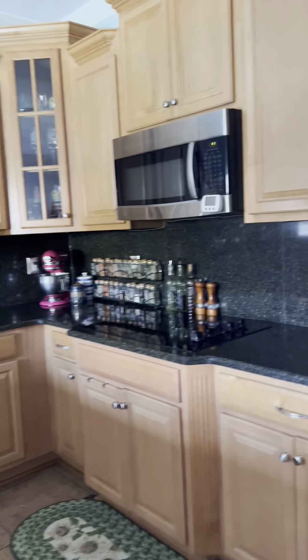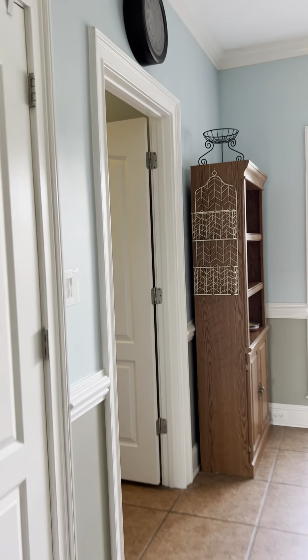I like the cabinets, counters, backsplash — all looks very good to me. Clean, easy to clean. There's a newer fridge.